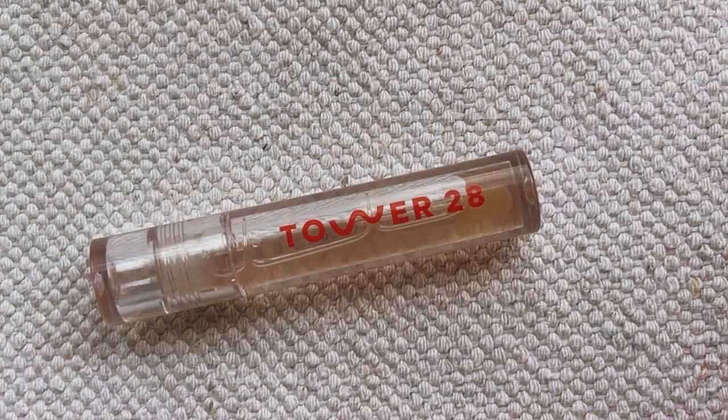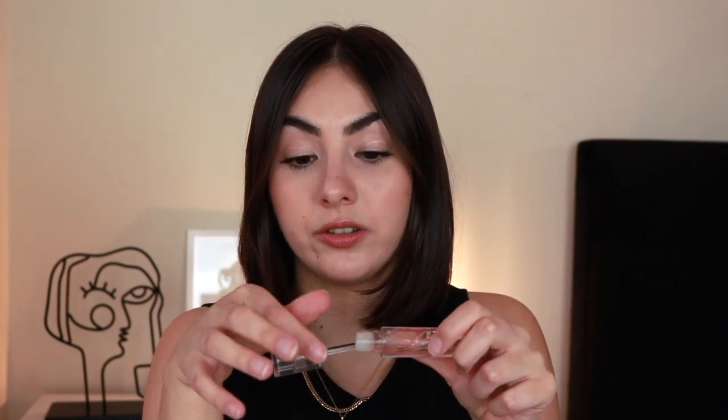And then lastly, if I'm in need of a gloss, I'm bringing my Tower 28 Shine On Lip Jelly in Chill. It's my favorite clear gloss — it's so nice, it smells amazing, it feels great. I can use it on its own or on top of something else. I can even use this as a night lip treatment because it's so nourishing. I love it — it's my favorite clear gloss and it's coming with me.